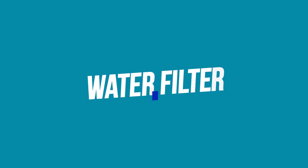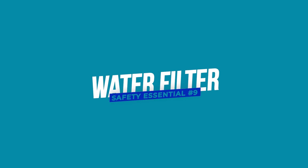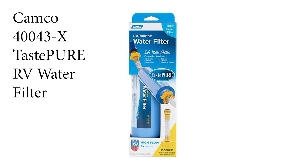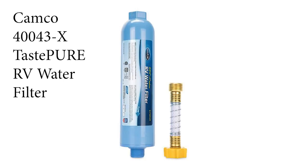Next you'll want a water filter. Provincial parks are pretty good for purifying water, but at state parks or national parks you don't know the quality of the water, so you want some protection. We have the CAMCO 443-X TastePure RV water filter with flexible hose protector. Even if you don't plan on drinking the water, it's good to keep the water in your system clean at all times.